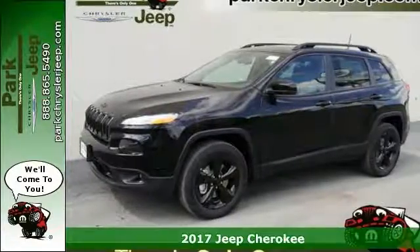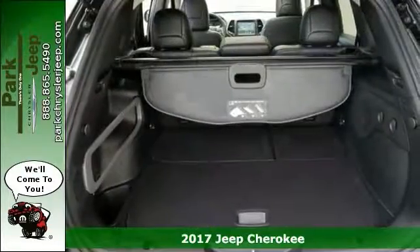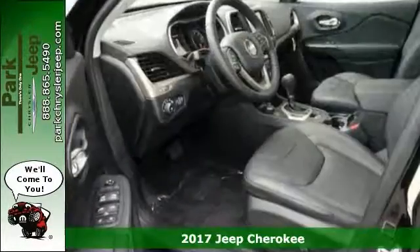Get ready for adventure and fun with this spectacular 2017 Jeep Cherokee Limited. Throw all your toys in the back and hit the road.